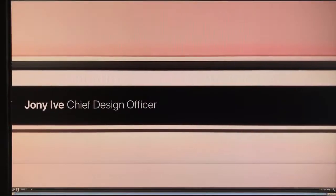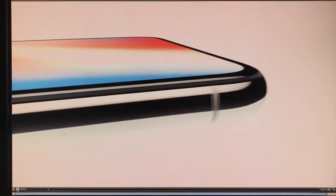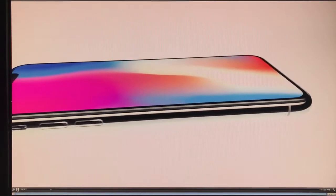For more than a decade, our intention has been to create an iPhone that is all display — a physical object that disappears into the experience. The smooth rounded contours of an iPhone, bright colors shift on its screen. This is iPhone 10.